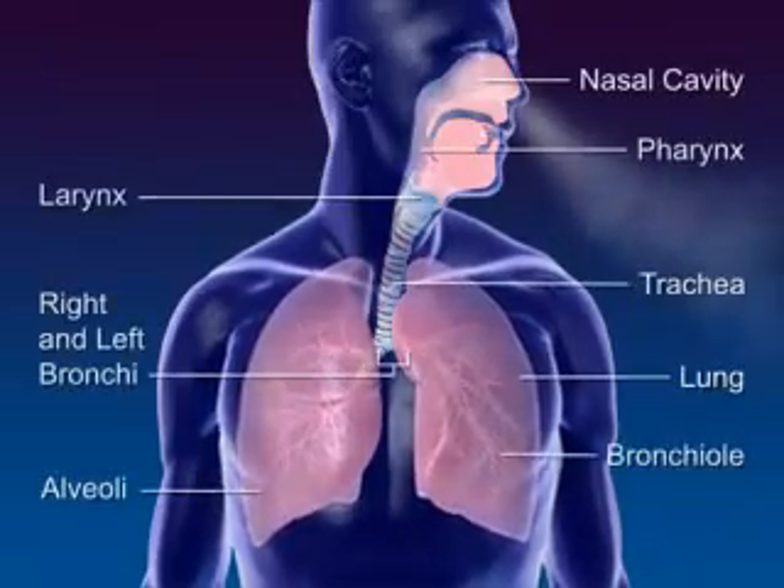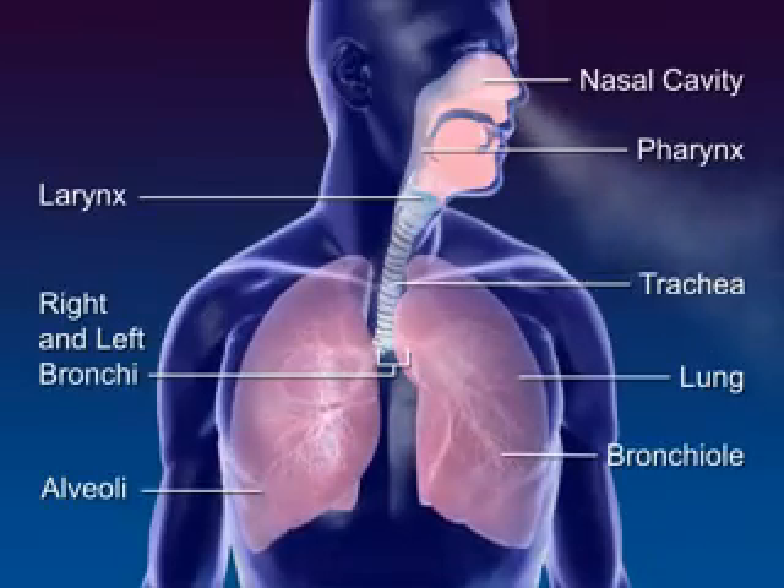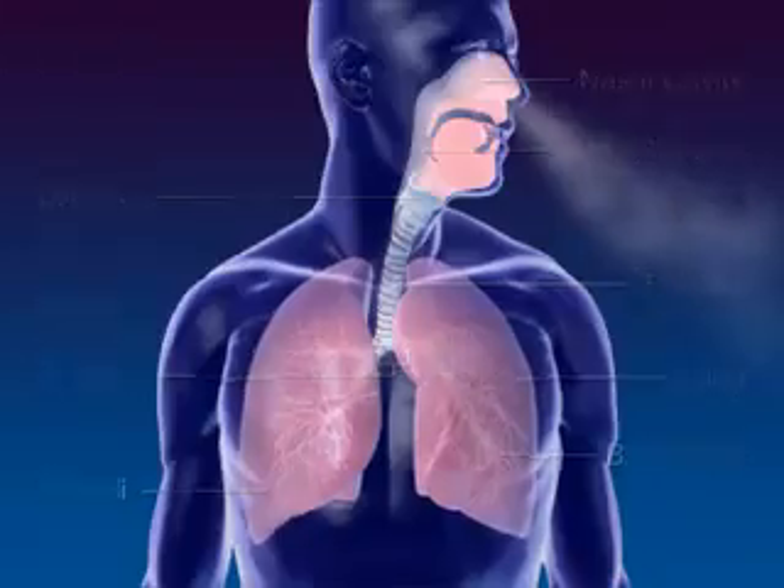The respiratory system moves air through the nose, pharynx, larynx, trachea, and bronchus to the alveoli, where gas exchange between oxygen and carbon dioxide occurs.